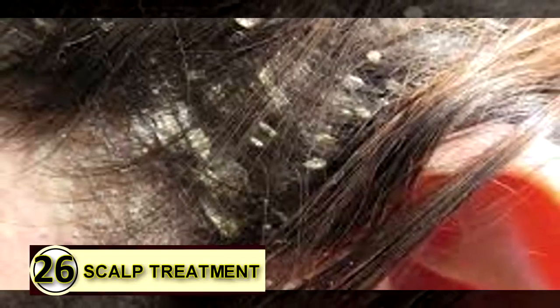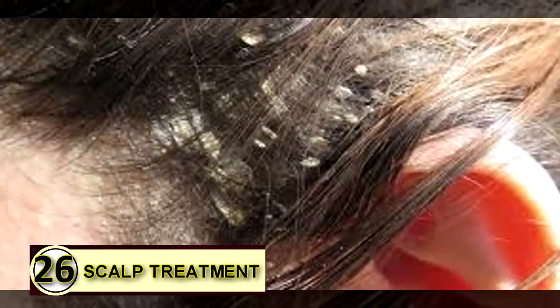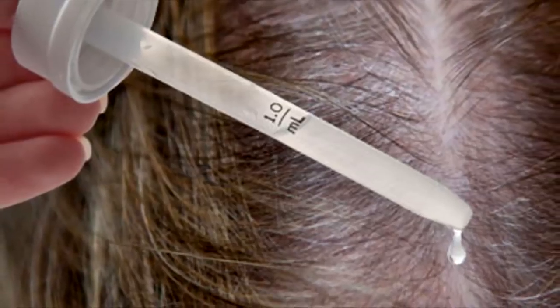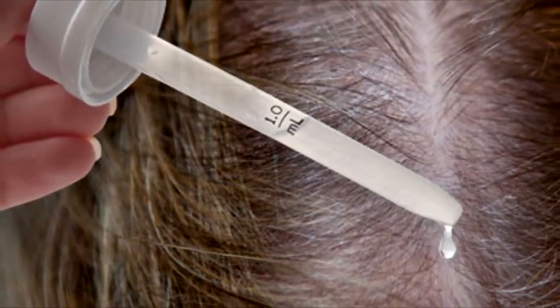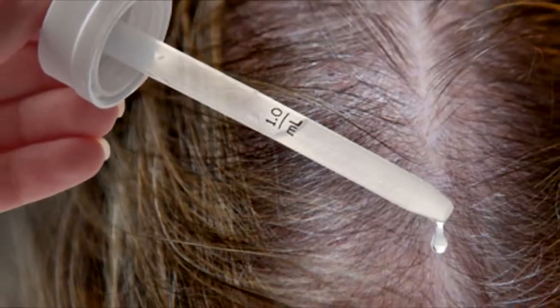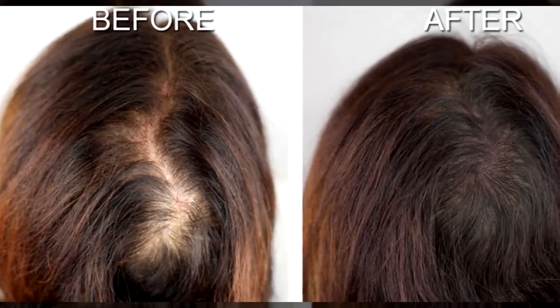Number twenty-six: flaky scalp treatment. First, choose your scalp treatment formula. For dry, flaky, dandruff-prone, or acne-ridden scalps, take six tablespoons of extra virgin organic coconut oil, olive oil, or jojoba oil depending on your hair type.